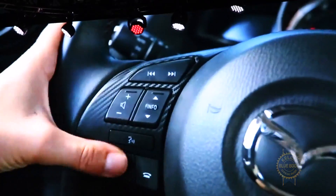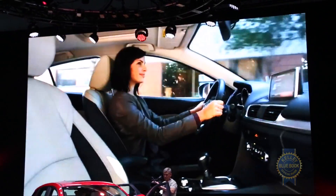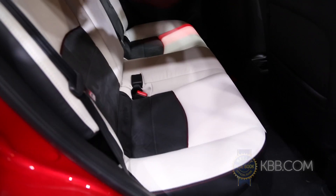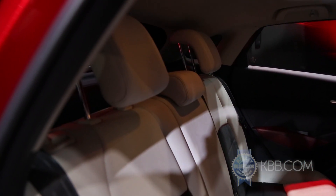Okay, enough with the aesthetics — how about some hard facts? Actually, facts are a little light at the moment, but we do know that the CX-3 will seat five, though that probably involves some intimate contact between occupants.